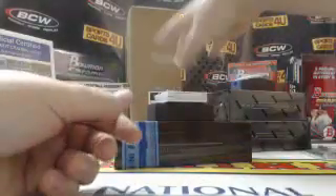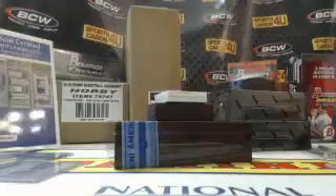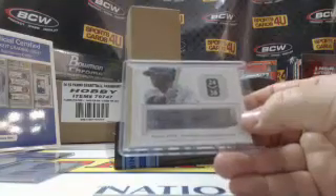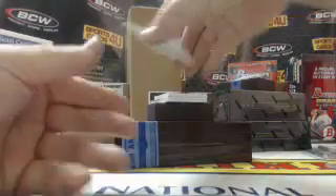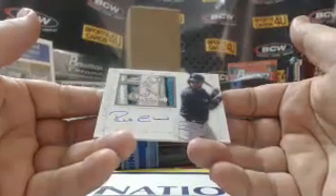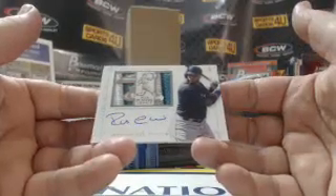11 out of 25 autograph for the Twins — Miguel Sano. Two of five — look at that thing — three-color patch autograph for the Mariners: Robinson Cano.